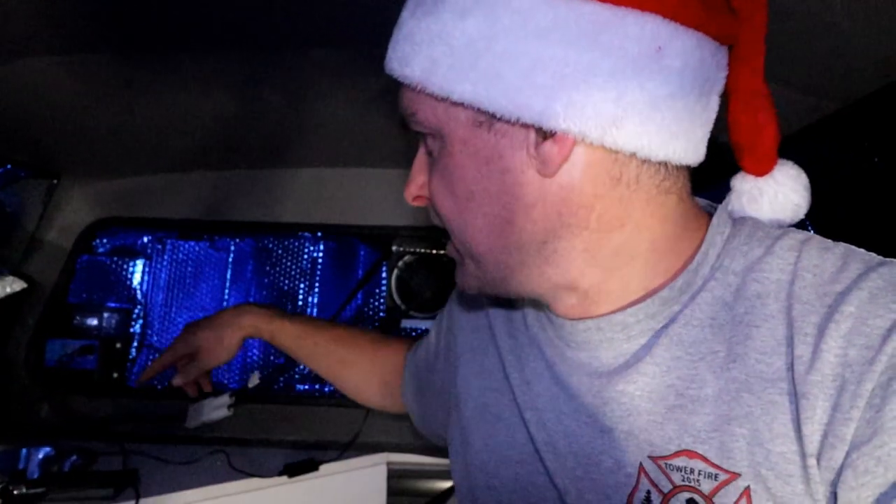It is an AGM — an absorbed glass mat battery — and it's mounted on its side under the chassis because there's absolutely no room underneath the bonnet and I didn't want it to be in here. These cables run up to the flexible 110-watt solar panel that is on the roof.